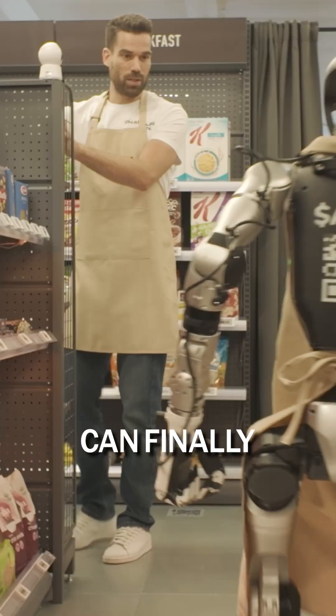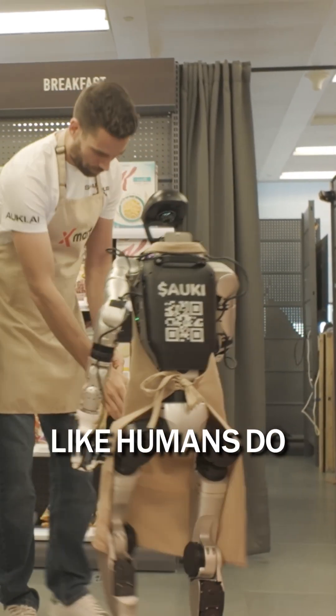So humans, AI, and robots can finally collaborate in the same space, like humans do. And this is why this demo is so important.